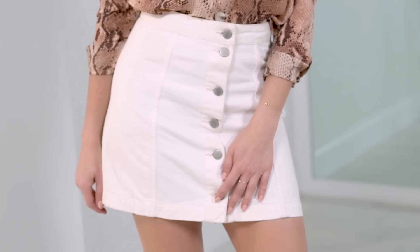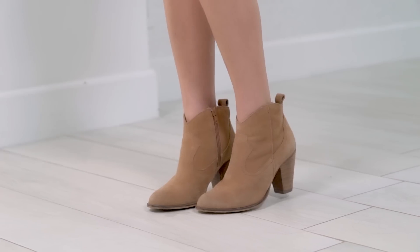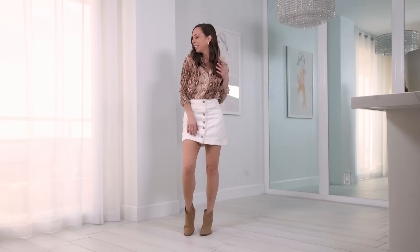Another casual way to wear a button down is with a denim skirt. I did white again — I really like softening the animal prints with white. And then on bottom I just did a tan bootie to lengthen my legs.